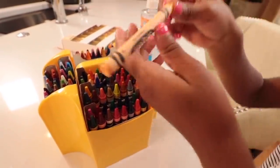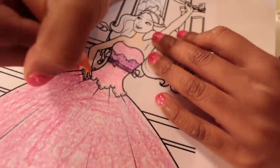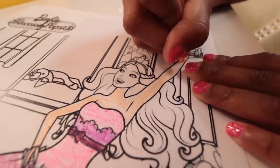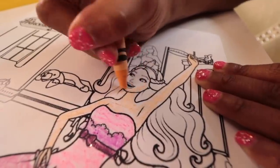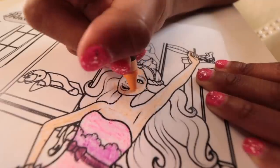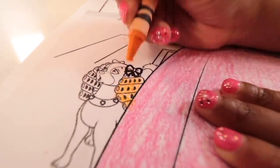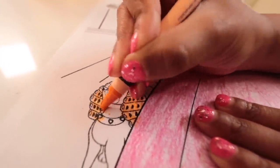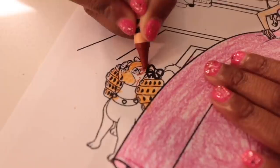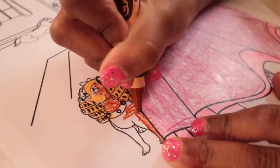I wonder what color the skin should be — maybe this nice peachy tan color. Yeah, that looks good. It's hard to get those hands, they're super small. Can't forget about the feet. Ellie pays great attention to those little details. She's painting the dog's hair orange — that's so, so cute! Now she's using a darker color for the rest of the dog's fur. This gives the dog a lot of dimension and really makes her stand out. I wonder what the dog's name is.